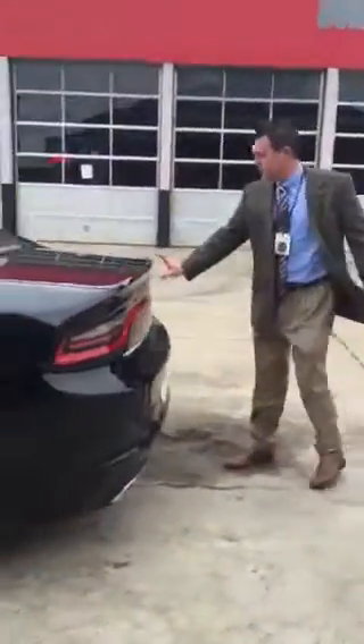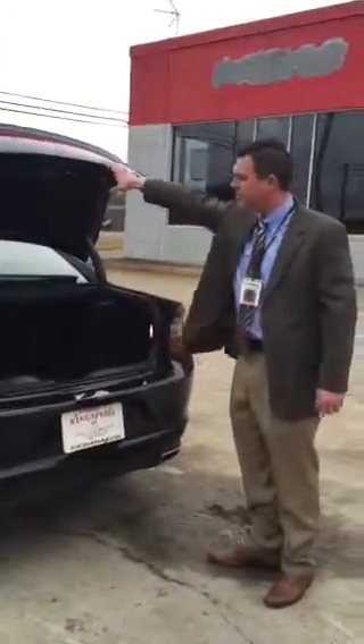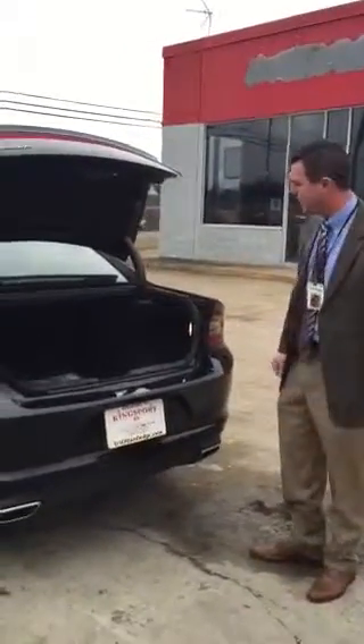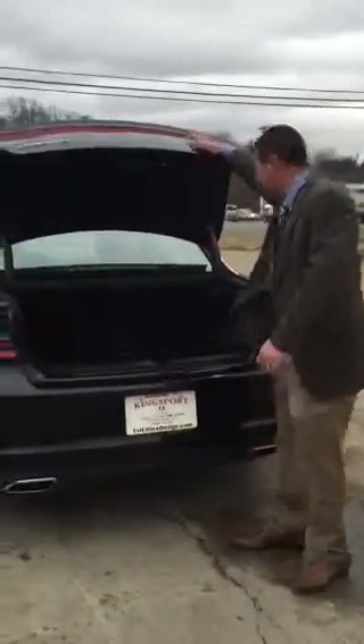Coming to the back. Everybody fumbles for keys real easy. All you have to do is hit the button with a key in your pocket. Huge trunk — pulls down all the way to the front seat.